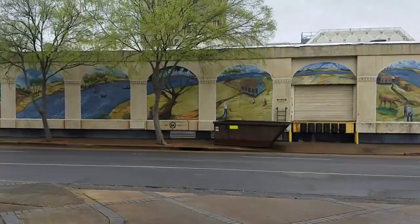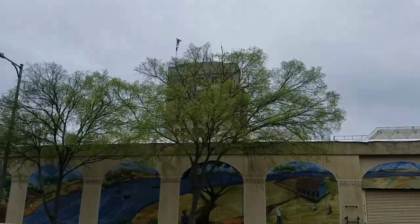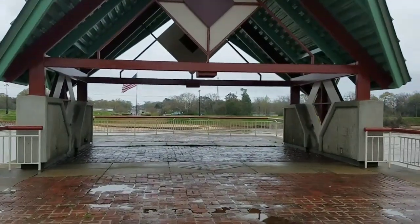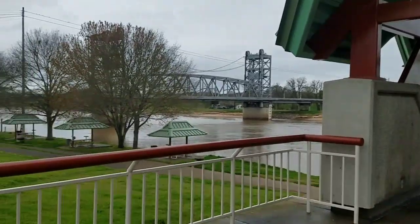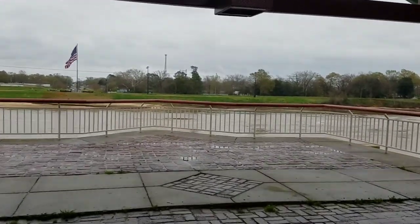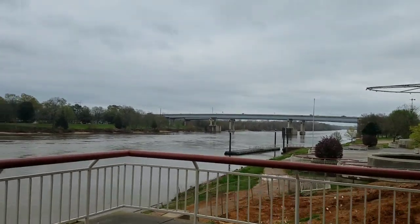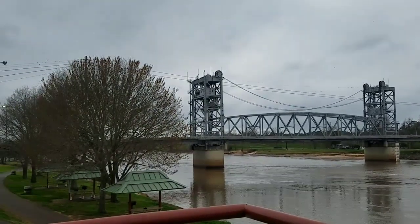This leg of our adventure takes us to Alexandria, Louisiana. Here we go — we're looking at the Red River and a drawbridge.